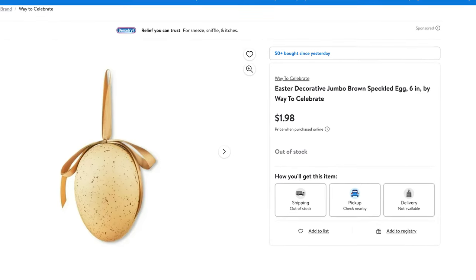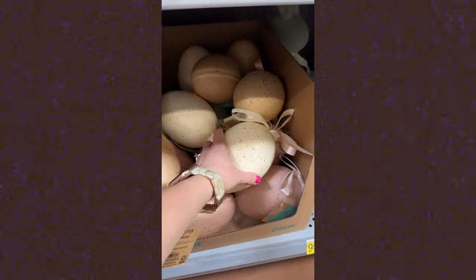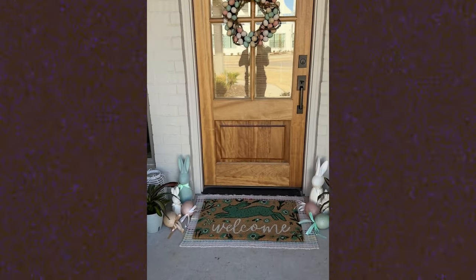I also grabbed a whole bunch of these jumbo Easter eggs and brought them all home with me. I'm not sure even what I'm going to do with all of them yet, but I thought they were such a good price and so versatile. I usually do a big Easter basket for the kids with some treats and clothes and toys, and I thought these would even be cute to throw in there. I can see them playing with them and they just make a cute little decor piece. They come in a green sagey color, pink, brown, and cream.